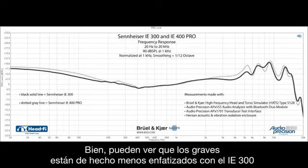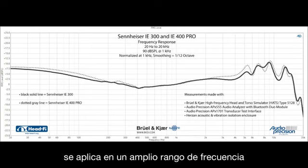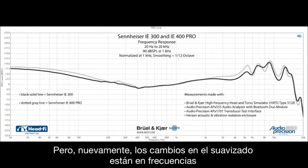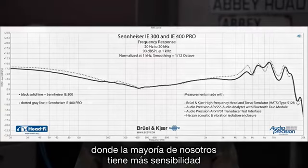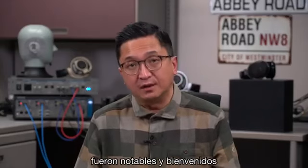You can see that the bass is indeed less emphasized with the IE300, and maybe it's so effective because though it's a mild reduction, it's applied over a rather wide frequency range. The treble sculpting is also less visually different than I'd have imagined, but the changes in smoothing are in frequencies where most of us are very sensitive. To my ears, these refinements with the IE300 were noticeable and welcome.